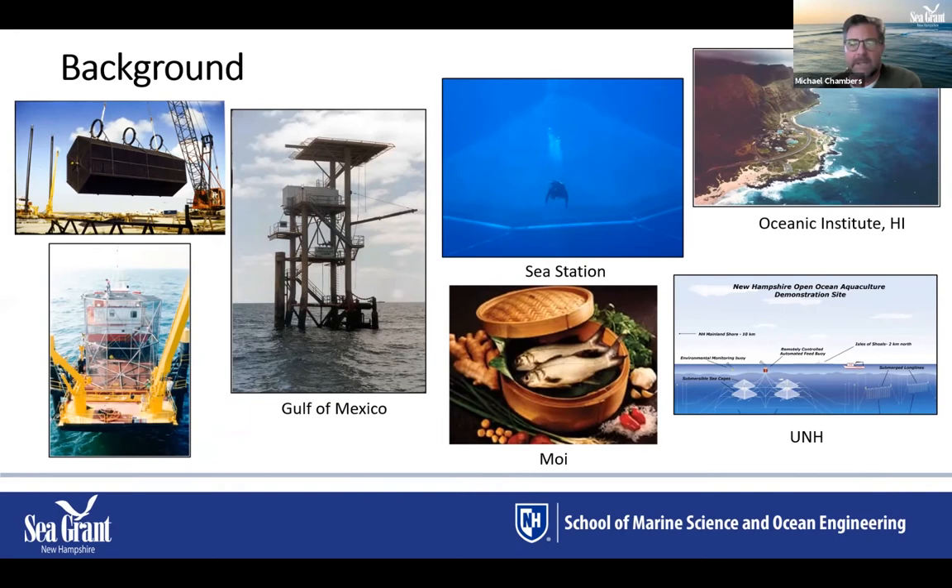After that project, I was hired at the Oceanic Institute on Oahu, with funding from Hawaii Sea Grant to develop an offshore project. We secured a site on the leeward side of Oahu, brought in a Sea Station fish cage, and stocked juvenile Pacific threadfin — known as MOI in Hawaii, a local delicacy. We conducted two trials and gathered data that was passed to a commercial farm, which eventually grew to around eight cages.